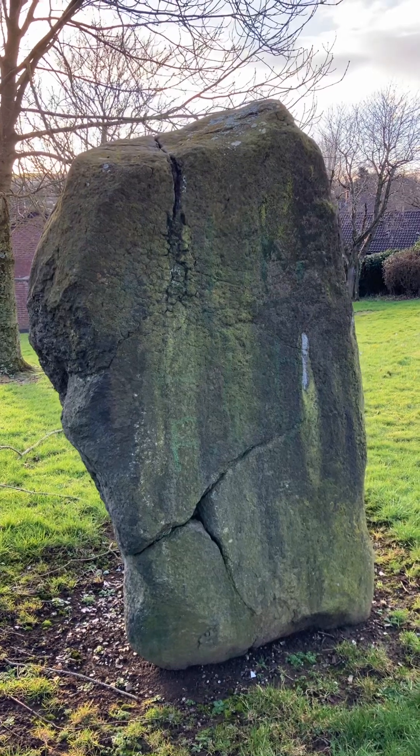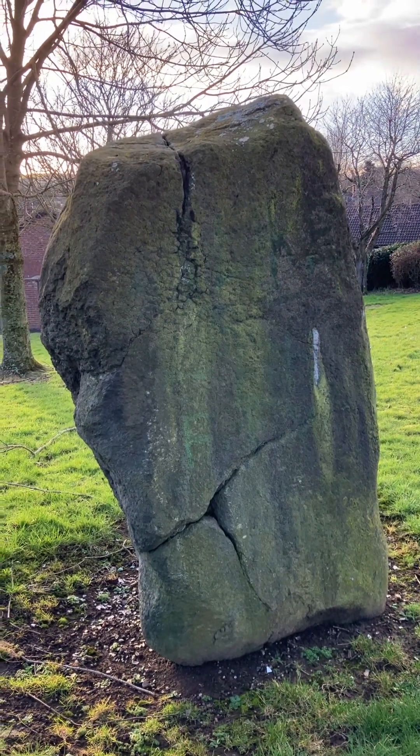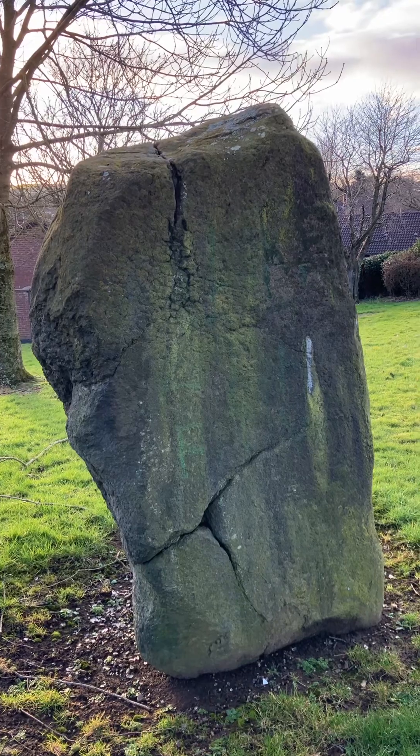So there you go — that's the Ballybeen standing stone here in the Long Stone area of the estate. Thanks for watching and God bless.